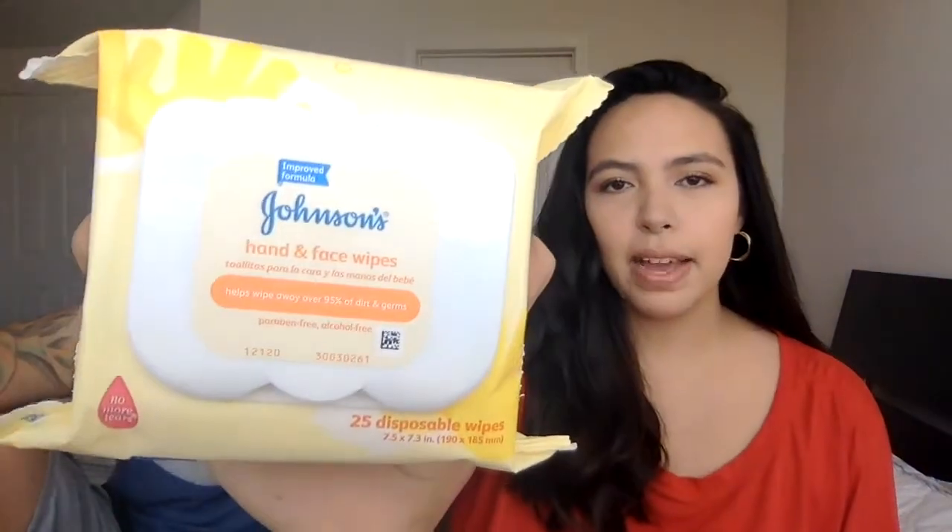I found these while looking around the store — Johnson's hand and face wipes. What caught my attention is that it says it helps wipe away over 95% of dirt and germs. You know what's going on right now — we can't put hand sanitizer on her little hands because she'd just be eating it, and that's not good. She doesn't go out all the time, but you still need to wash kids' hands. I found two packs with 25 wipes each, so we're keeping those in the bag.